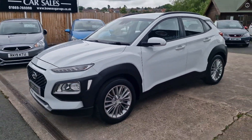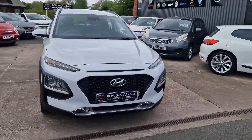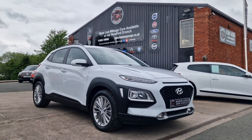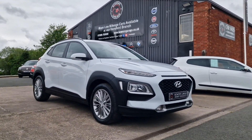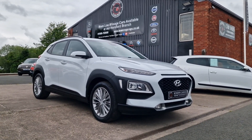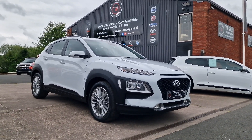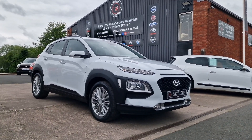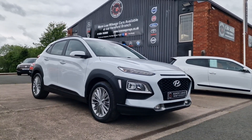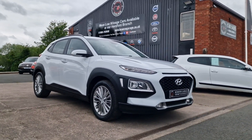Finance available from less than £210 a month based on a 10% deposit. The car will come supplied with a fresh advisory-free MOT, along with two keys and our standard six-month nationwide covered in-house warranty. We work on an appointment only basis, so please get in touch. Our telephone number is 01989 769 900, email sales@bowensgarage.co.uk, and for more information including registration number, insurance groups and technical specs, visit www.bowensgarage.co.uk. Really good value, well maintained — won't be here long. Thanks for watching.